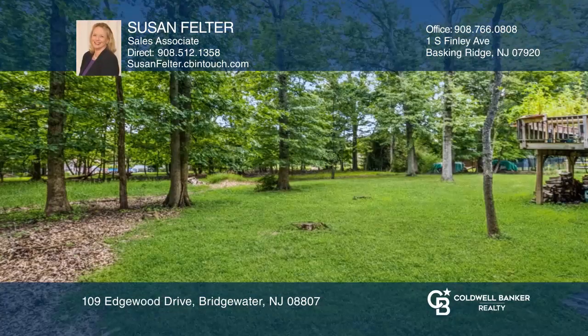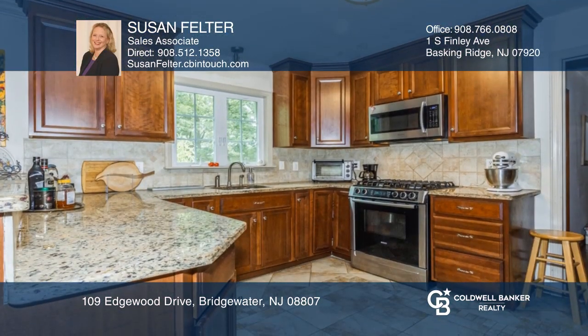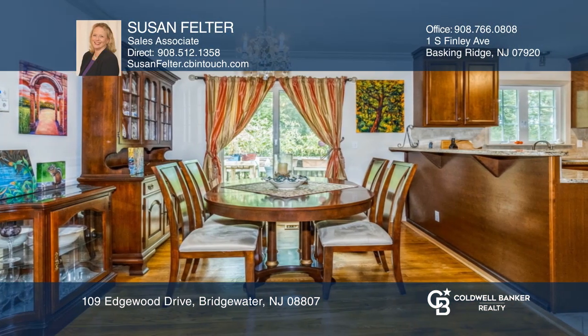This beautifully updated ranch is on a quiet street with a level and shady yard. The renovated kitchen boasts stainless steel appliances and granite counters. The dining room is part of the kitchen.